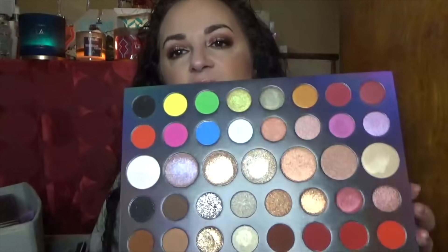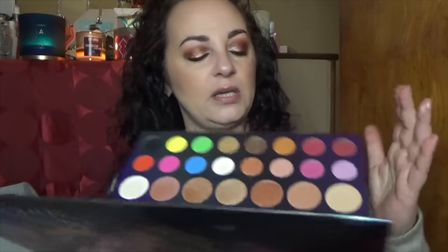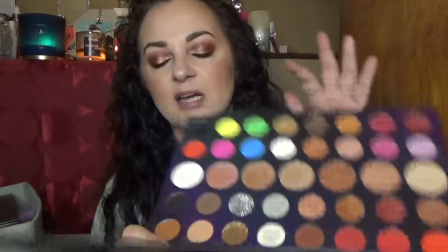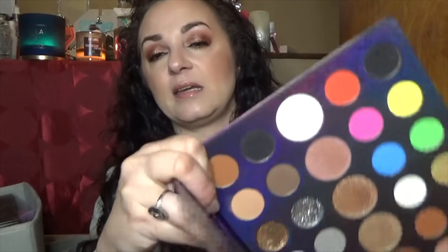Here's the Morphe 39L Hit the Lights. I'm honestly not thrilled with it. The section I really enjoyed was one area and some pinks — it looks just like the Laura Lee Los Angeles colorful palette, and I never reach for it. I do like this black with glitter in it; it's really intense and deep. I'm going to give this one a little more love and try it before deciding to say goodbye.